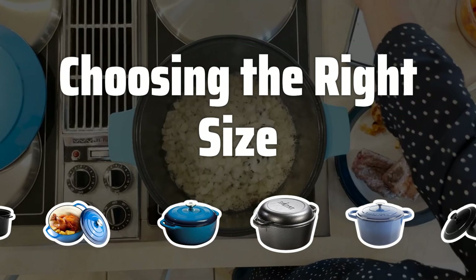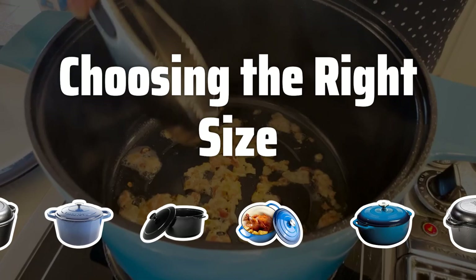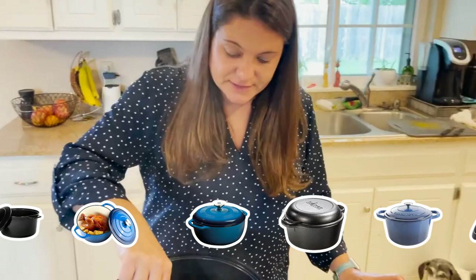Choosing the right size. One of the most important factors to consider when choosing a Dutch oven is the size. Dutch ovens come in a range of sizes, from small pots that are perfect for individual servings to large pots that can feed a crowd. When choosing the right size for your needs, consider how many people you will be cooking for and what types of dishes you will be making.